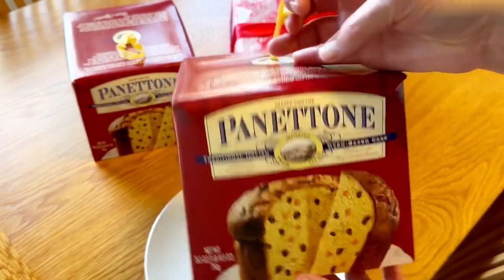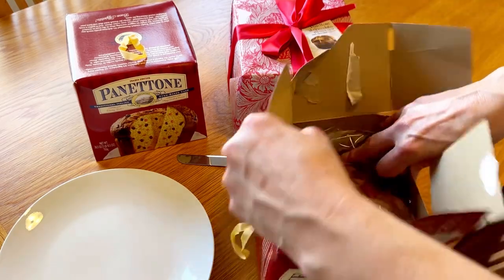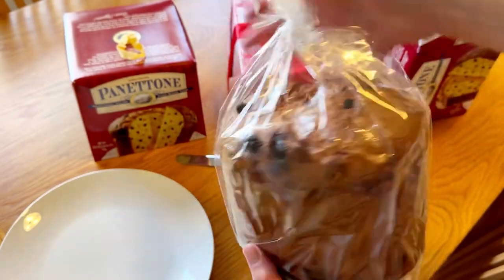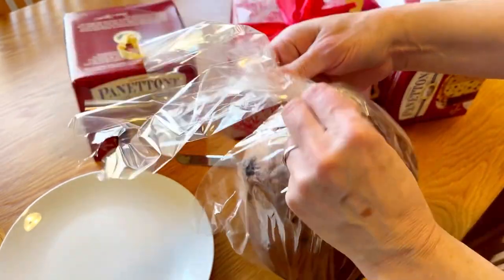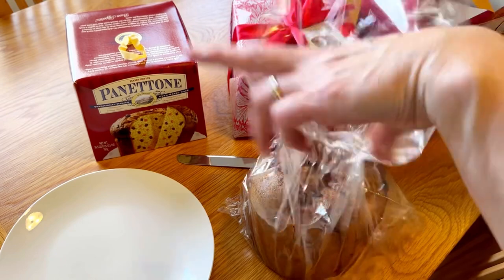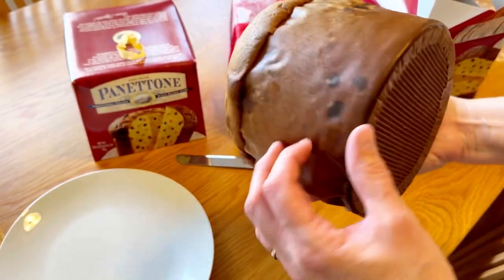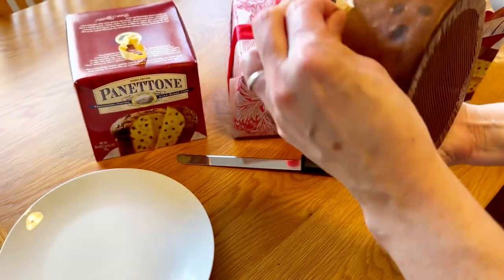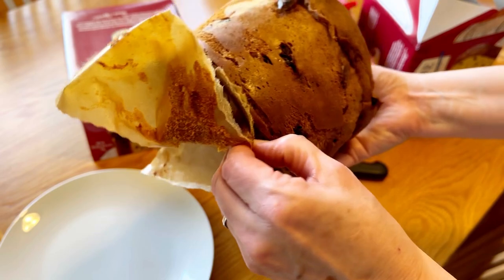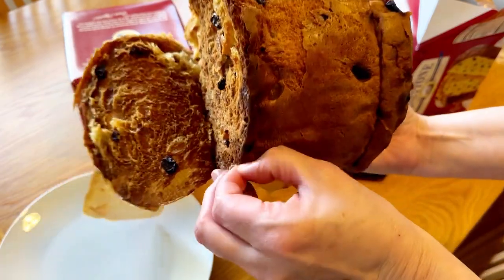Now just one last thing — I'm going to show you all about this panettone. This is one of our favorite holiday traditions. We love to learn about other cultures, and we did read about this as a tradition in Italy. We saw these at Trader Joe's a few years ago and decided we'd love to learn about that culture. We love to eat it just with butter, toasted, or even as French toast. Once you take it out of the bag it's wrapped in paper, so you have to peel that off carefully because you can peel a little bit of the cake off with it.